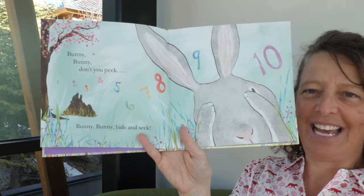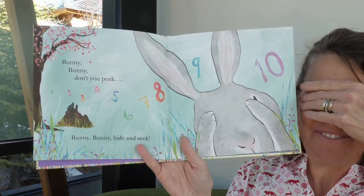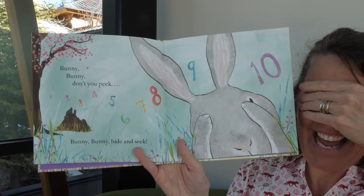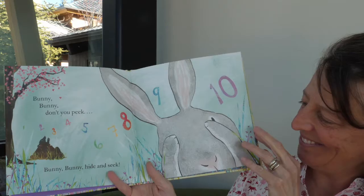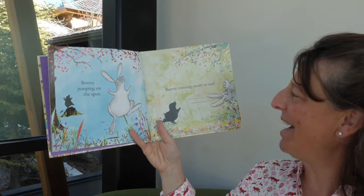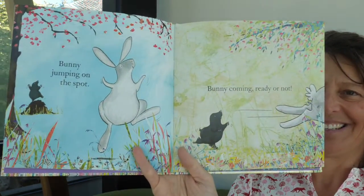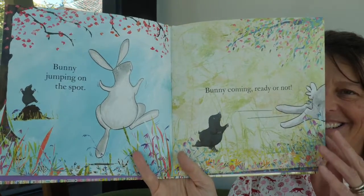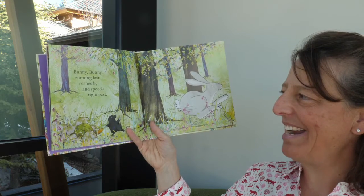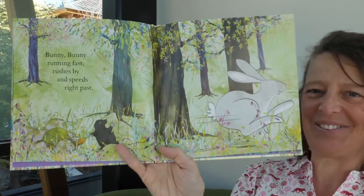So should we cover our eyes and count to ten? One, two, three, four, five, six, seven, eight, nine, ten. Bunny's gonna go look for his friend. Bunny jumping on the spot, bunny coming ready or not. Bunny, bunny running fast, rushes by and speeds right past. He's running right past his friends that he's looking for.